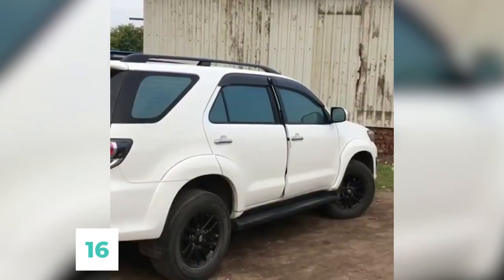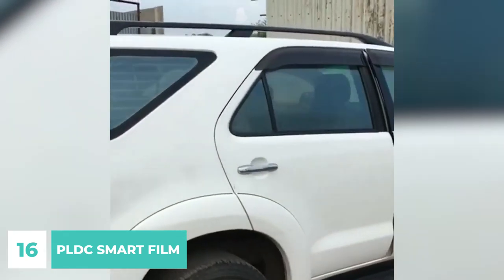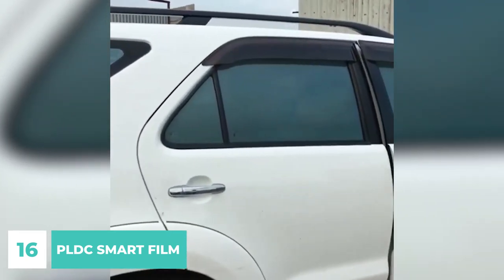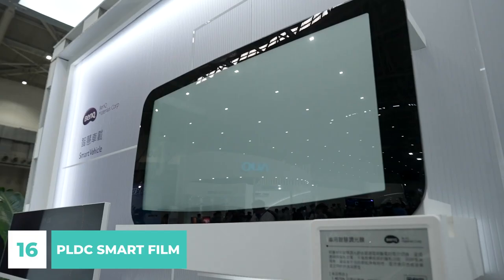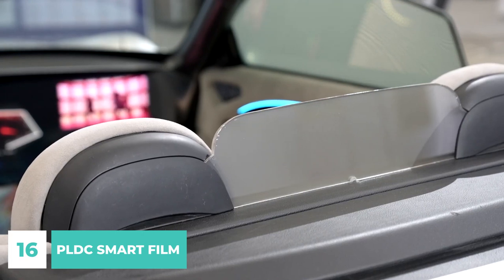Number 16. PLDC Smart Film. To provide privacy, security, and energy efficiency to glass-end products like smart windows, displays, and consumer electronics, PLDC — or Polymer Dispersed Liquid Crystal Film — can be added to existing glass or incorporated directly into glass-end products.